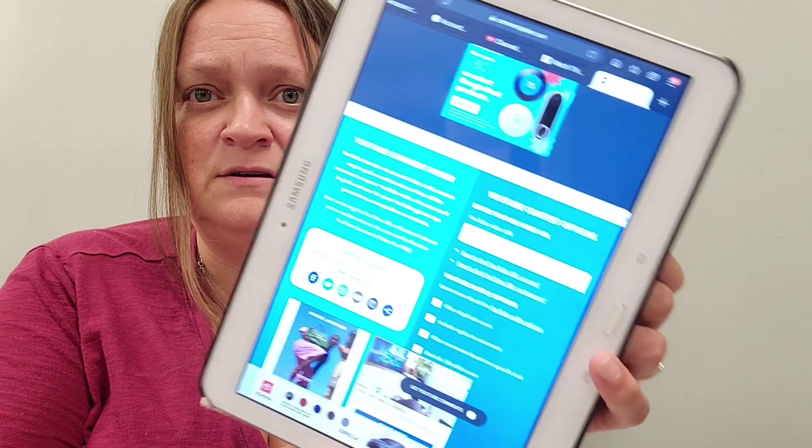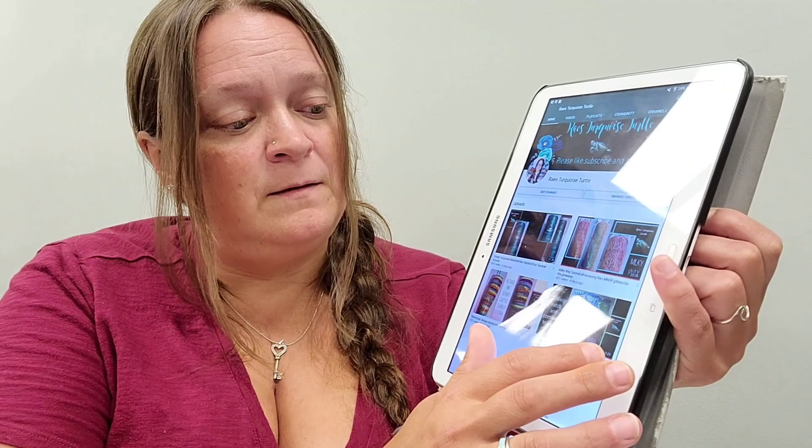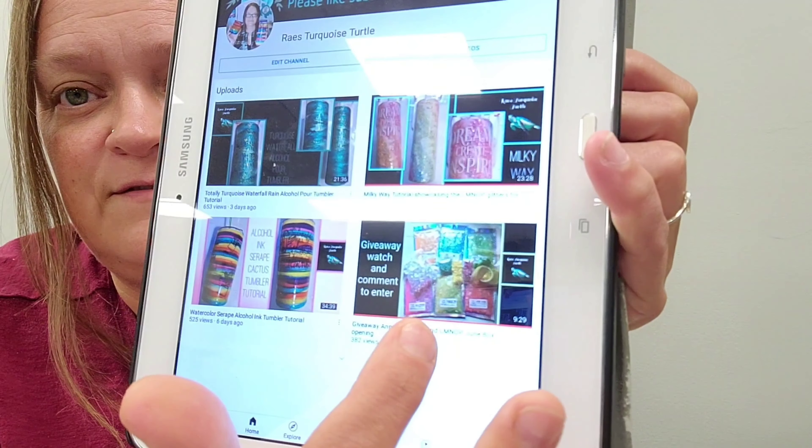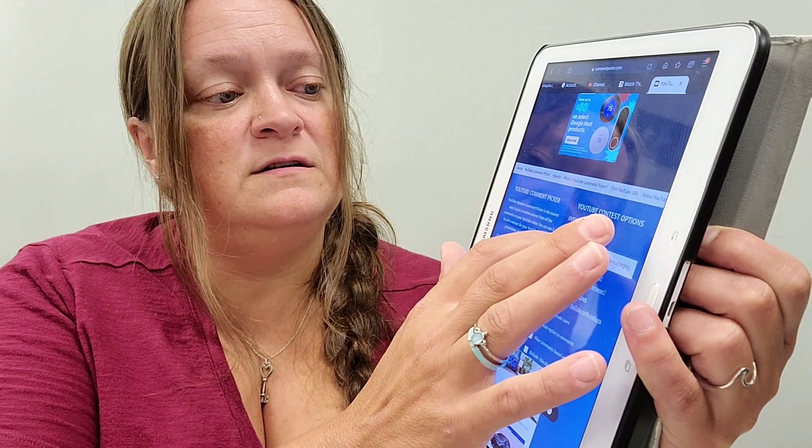So this is the comment generator — I don't have the video loaded yet because I want full transparency, so I'm going to show that. I'm going to close that out, go into YouTube. She's a little slow tonight, but I'm going to my channel. This is the video for the contest — I'm going to click on that, share it so I can copy the link.